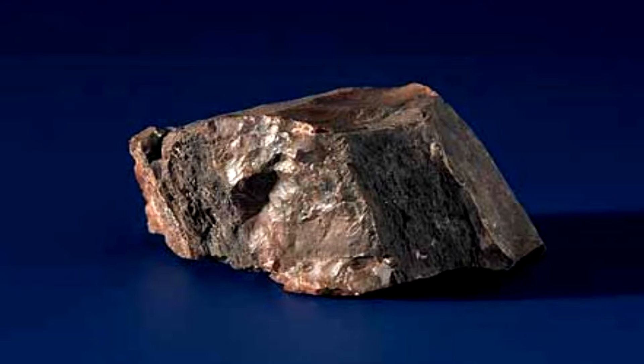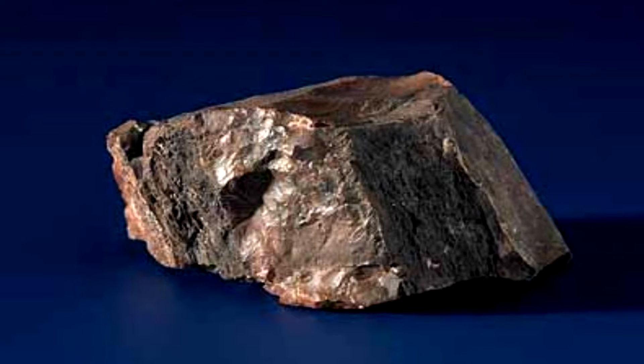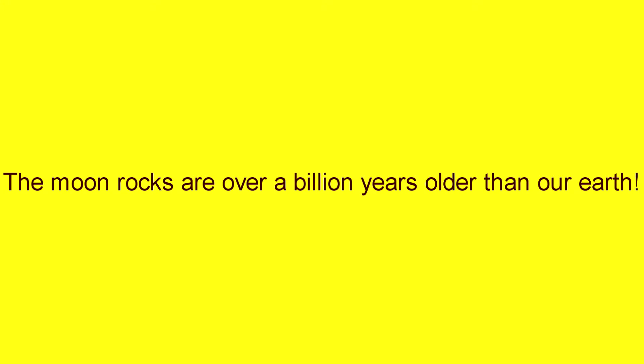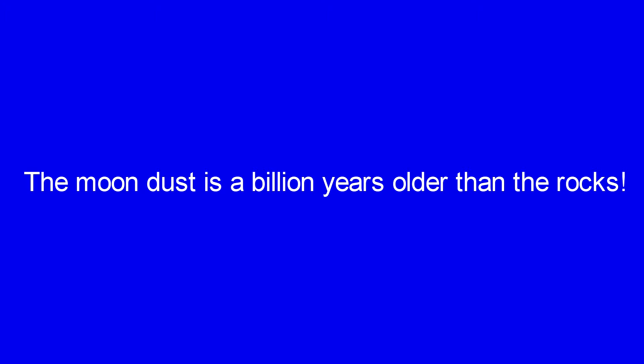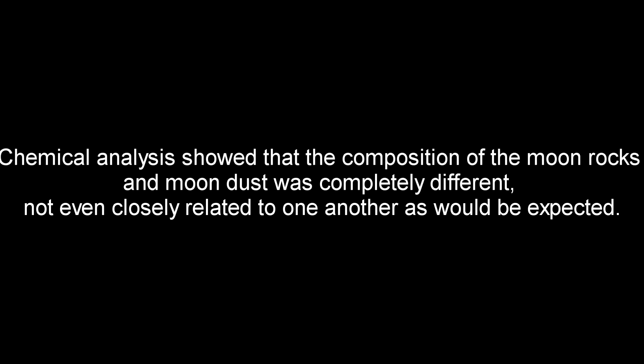When astronauts landed on the moon and brought back moon rocks in 1969, they were shocked by what they discovered. The moon rocks are over a billion years older than our earth, and the moon dust is a billion years older than the rocks — both older than our sun and our entire solar system. Chemical analysis showed the composition of the moon rocks and moon dust was completely different, not even closely related to one another as would be expected.